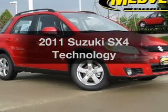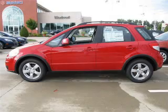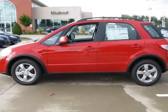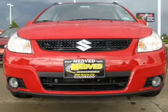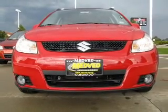Check out this 2011 Suzuki SX-4. Travel the roads in style and comfort in this great vehicle, with an efficient four-cylinder engine connected to a smooth-shifting automatic transmission. Navigation is included to help you get to your destination with ease.